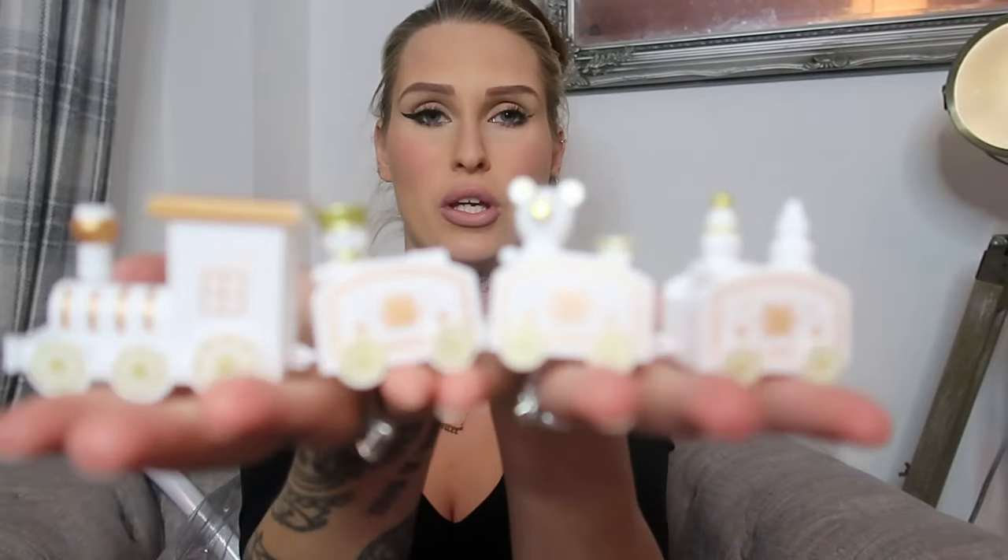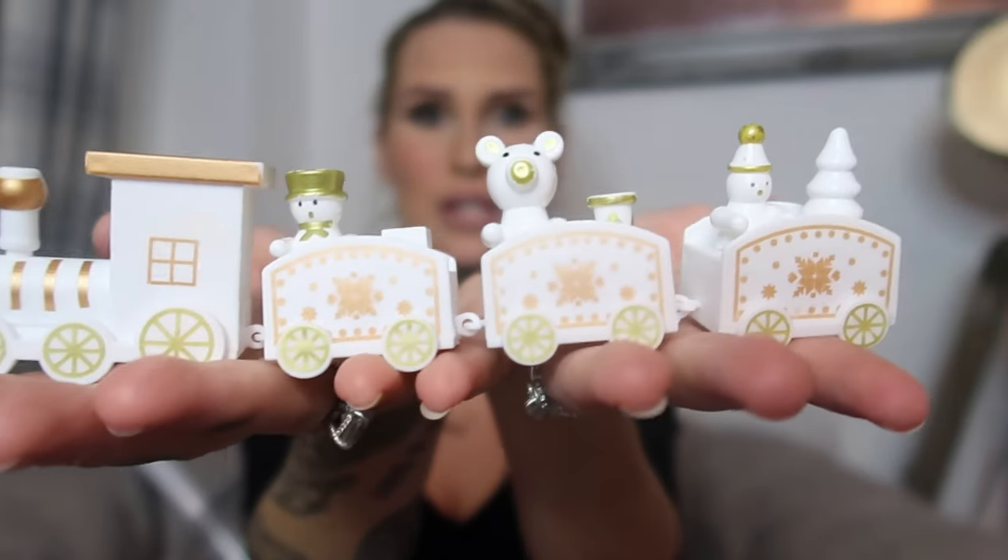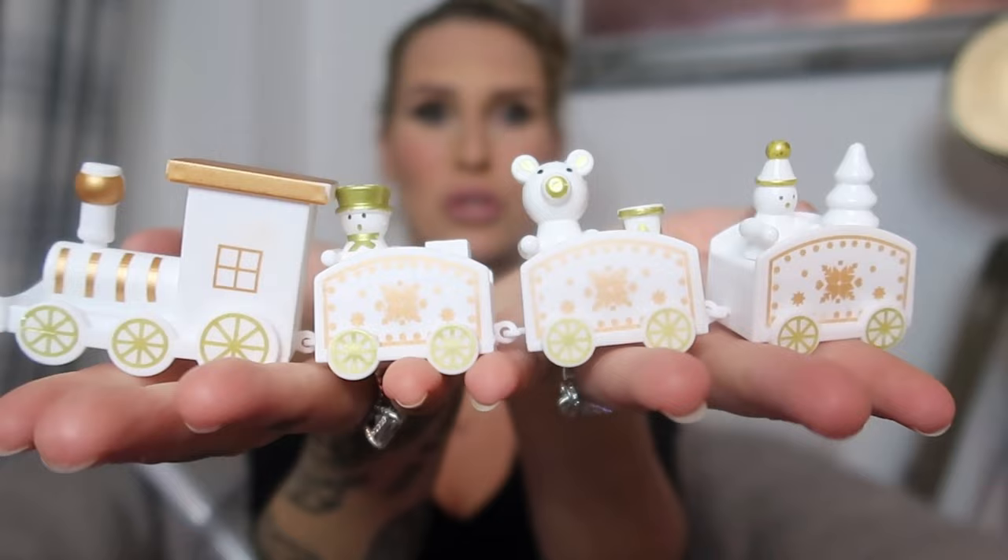The next little thing I got is this cute little train ornament — literally just a little train ornament, super cute. There we go, look at that — so cute! And this was like two pounds, super inexpensive.